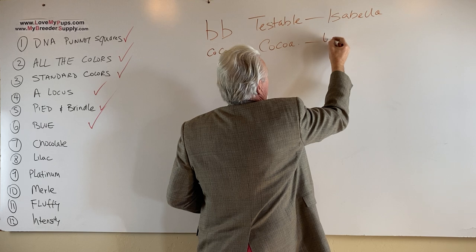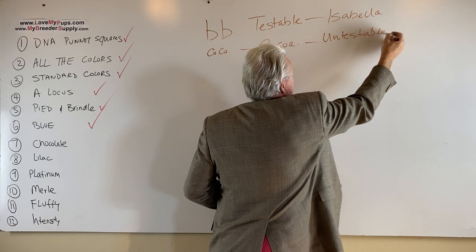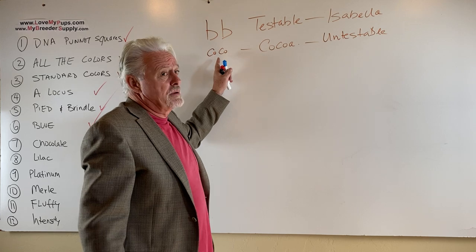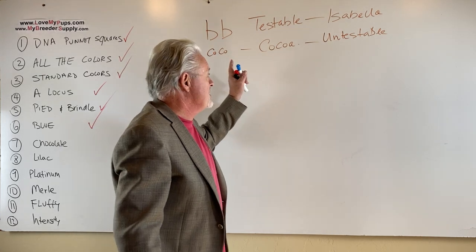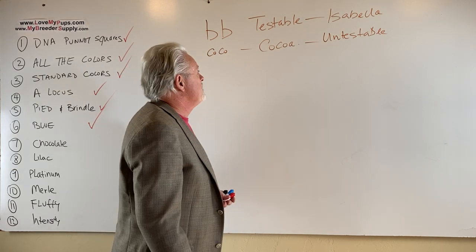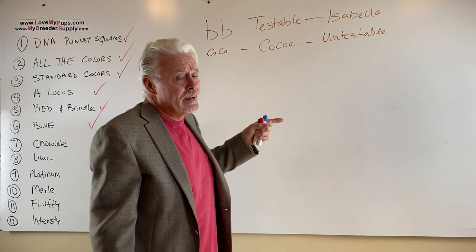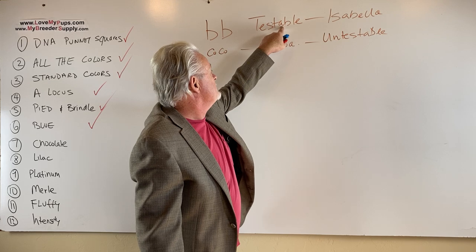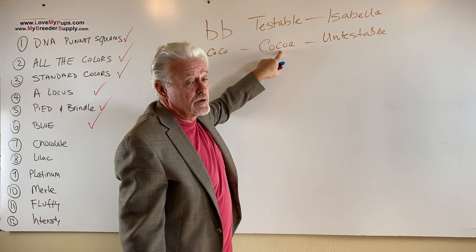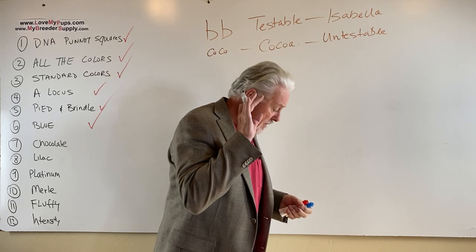We used to call that untestable. You've got to be a little careful when you look at genetics, because if you look at my website, a lot of these dogs are being called little b, little b — I need to go in there and correct that, because now we have a different version and we have the ability to test for this. They both produce chocolate dogs, but they don't mix together. You cannot put a testable dog with a cocoa dog and get chocolates — you'll get dogs that are carriers for both but are not chocolate.